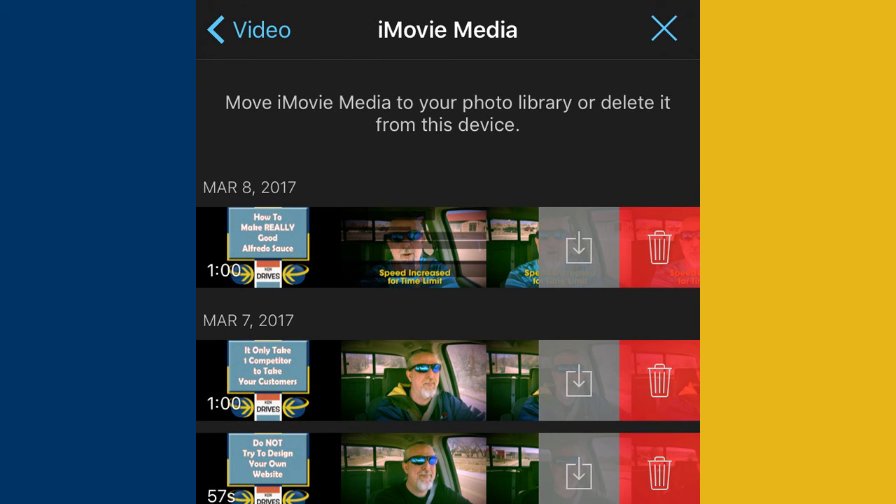Now I can delete each of these clips from here. Of course, I need to make sure that they're not in any projects I need to save — that sort of thing. But this is where you go to delete clips that you no longer need in the iMovie app on iPhone.